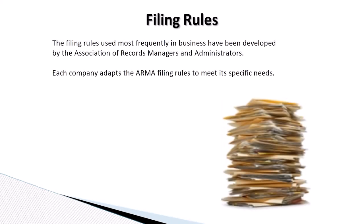The filing rules used most frequently in business have been developed by the Association of Records Managers and Administrators. Each company adapts the ARMA filing rules to meet its specific needs.